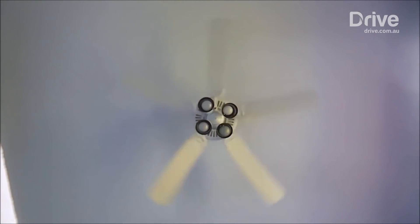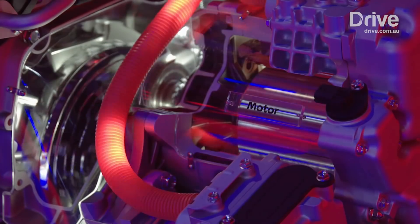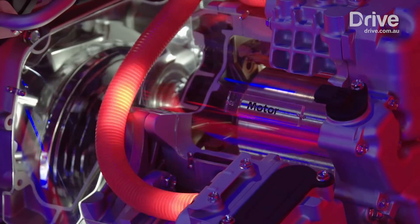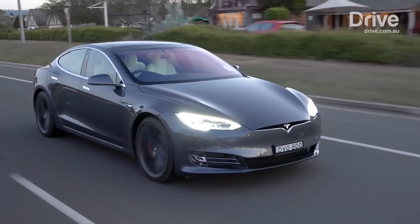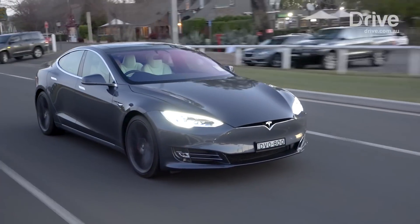Whether it be spinning a ceiling fan to keep us cool, or the washing machine to clean our clothes, everyone has experienced the works of an electric motor. For youngsters, clipping a small battery to a terminal to feed power to a speedy toy car may well have been the precursor to the electric vehicle they'll be steering decades later.